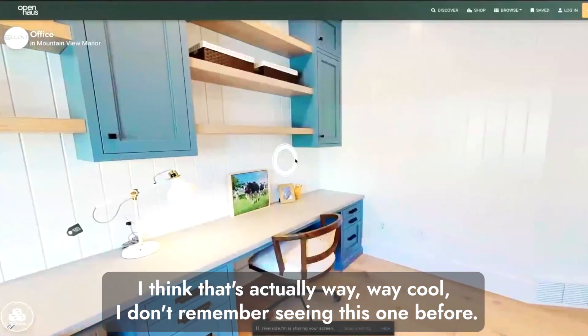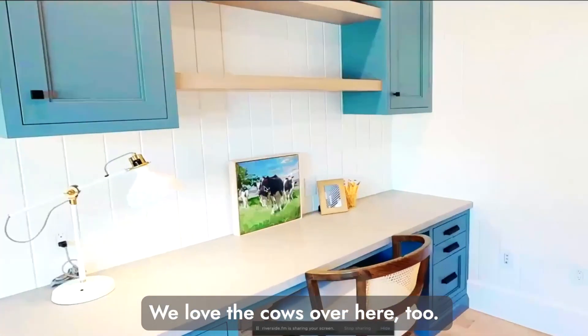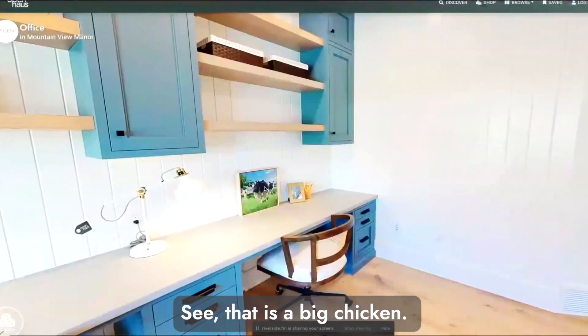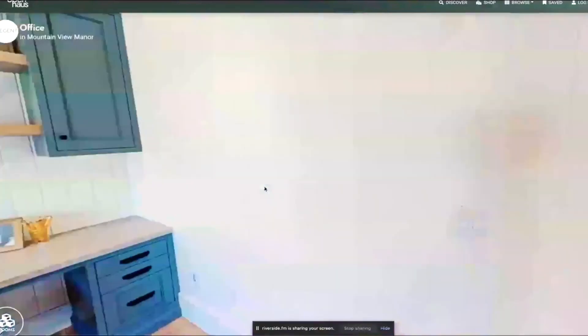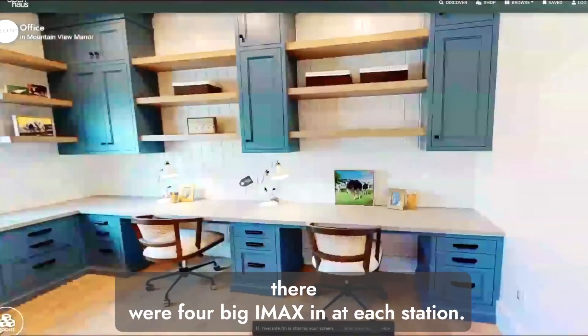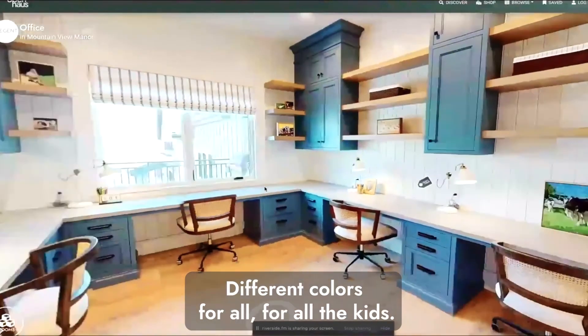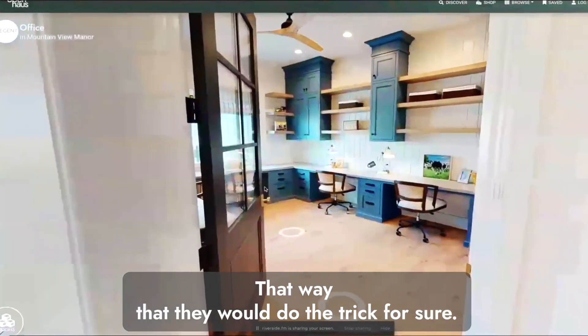Carson hadn't seen this room before and loves it. They joke that the only thing that would make it better is four big iMacs in different colors sitting at each station for all the kids — that would definitely do the trick.